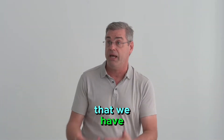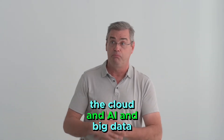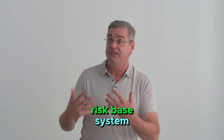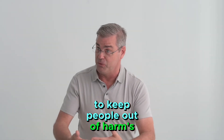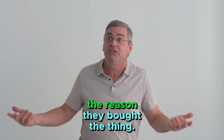Let's use the modern technologies that we have — cloud, AI, and big data processing — to build a risk-based system to keep people out of harm's way, and actually have them having fun doing what they were supposed to do, the reason they bought it.